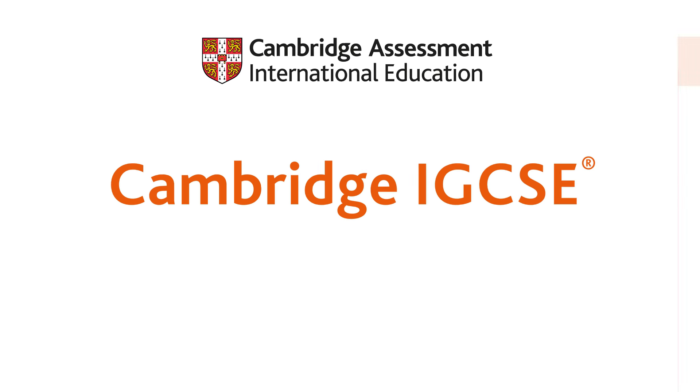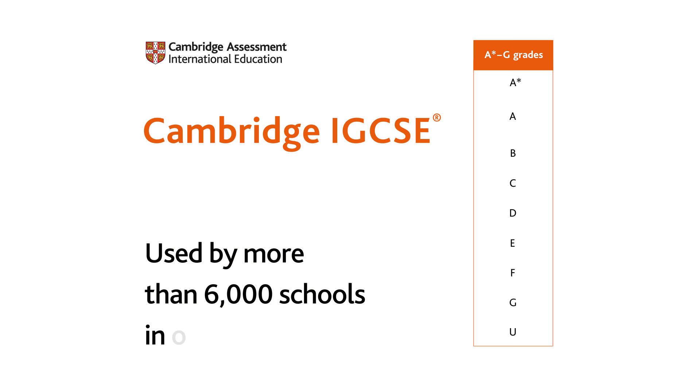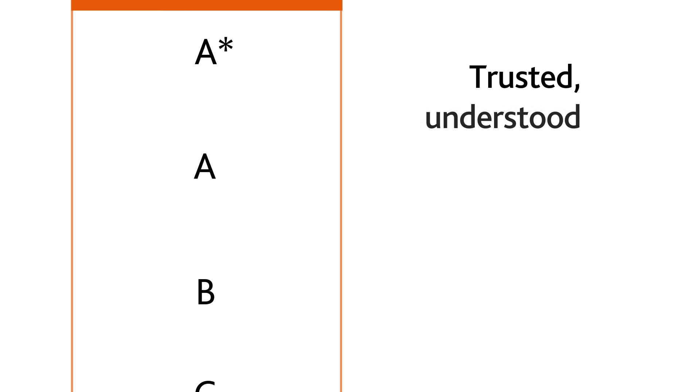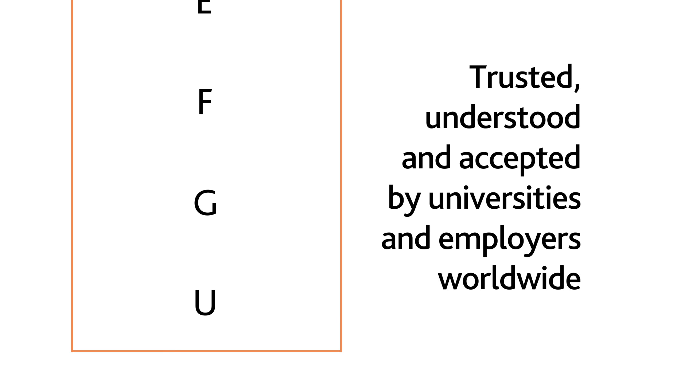Cambridge IGCSE is graded A Star to G for all international students and is used by more than 6,000 schools in over 145 countries. Our A Star to G grades are trusted, understood and accepted by universities and employers worldwide.